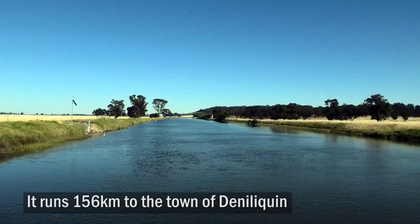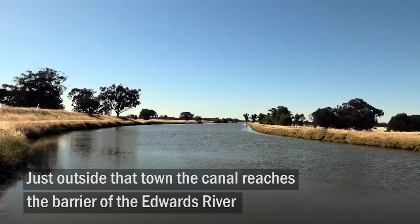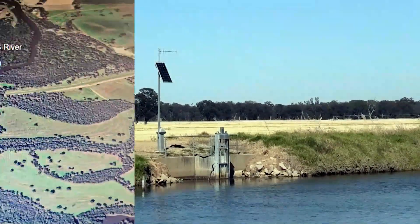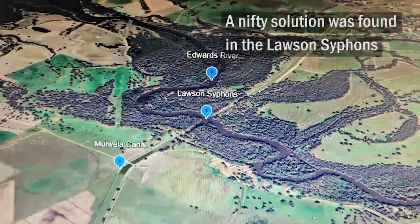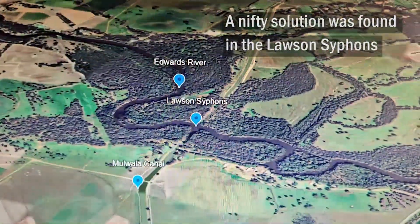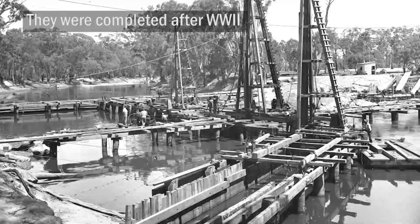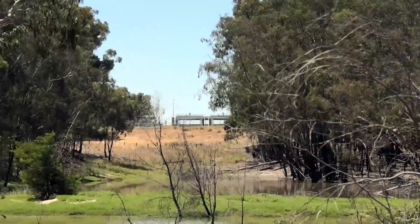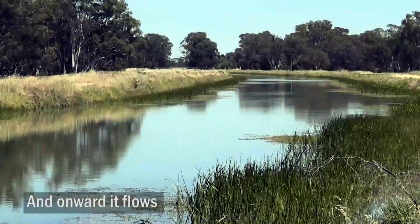It runs 156 kilometres to the town of Daniloquin. Just outside that town, the canal reaches the barrier of the Edwards River. But how to get it to the other side? A nifty solution was found in the Lawson siphons. They were completed after World War II. The siphons suck water through a series of pipes beneath the river. It comes out roughly a kilometre away, and onward it flows.